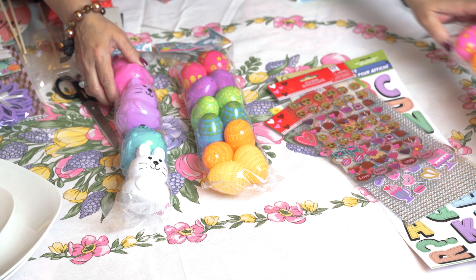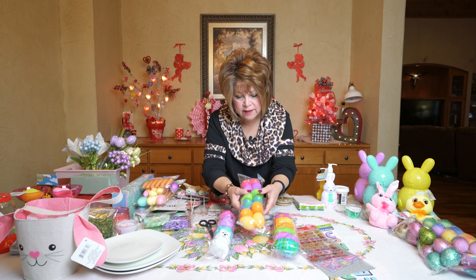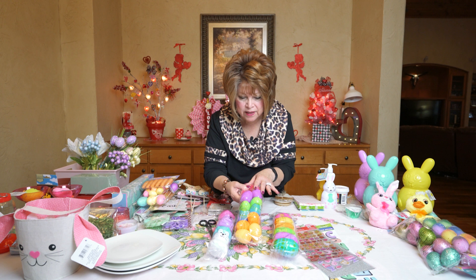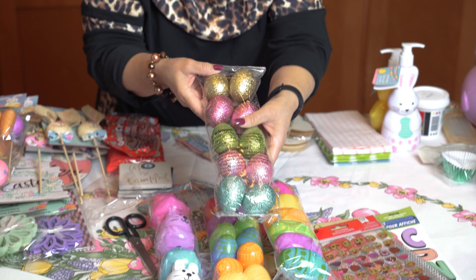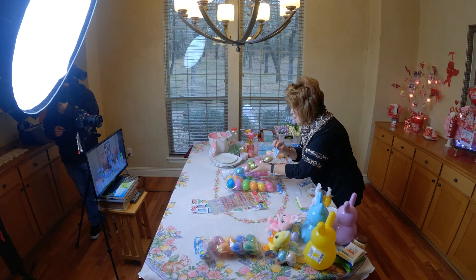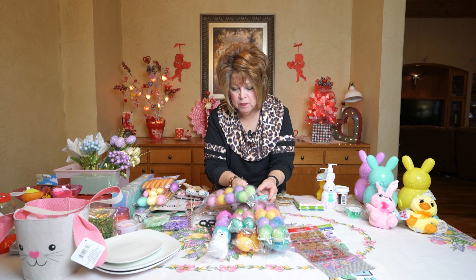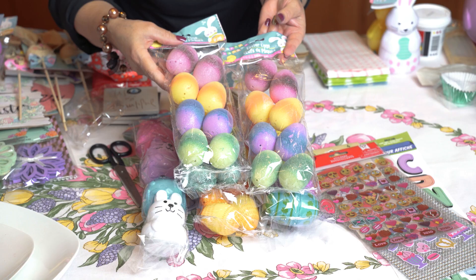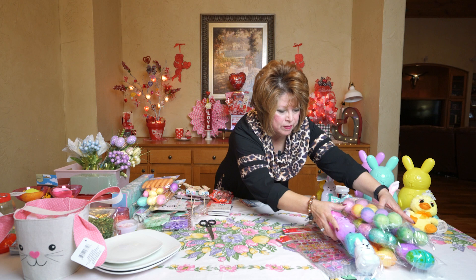I went egg crazy! Dollar Tree has these really cool little bunnies — they're little treat bunnies — and Easter eggs. And I like these funky decorated ones. These will look pretty in a basket, in a bowl, or maybe on a wreath as well. I also picked up the big size. I also fell in love with this glitter set — I'll probably use these on a wreath, maybe a grapevine wreath. These are so pretty; they kind of remind me of tie-dye decorated eggs. They just have a big assortment.